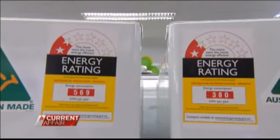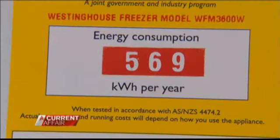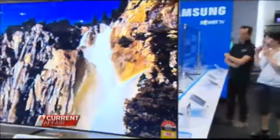Their research confirmed that not enough Australians realised that the information on the sticker isn't just about the environment — it's also the key to saving you cash on your power bill. When you get it home, it's going to continue to cost you in running costs for the next 10 years or so. Making a good investment in a good product now can save you money on your power bill in the future.